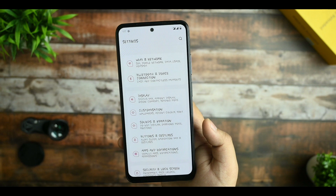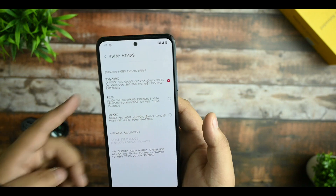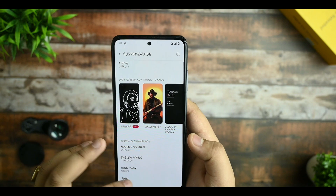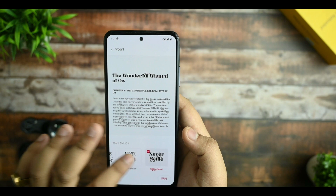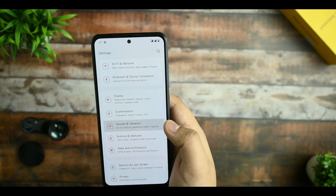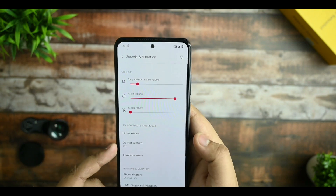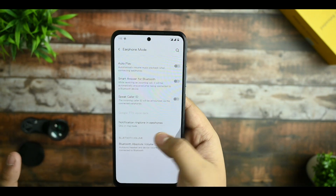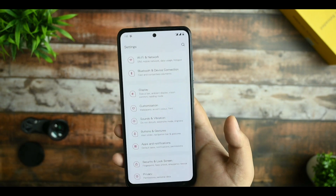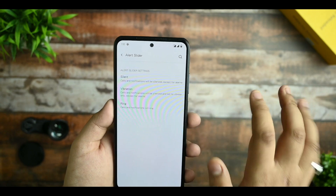Sound and vibration options are there, and Dolby Atmos support is included. You can select Dynamic, Film, or Music mode. If you plug in any earphone, earphone mode is also available and working fine. Touch vibration is also working. The haptic feedback is not as good as MIUI but still feels decent.